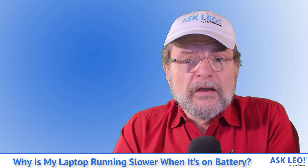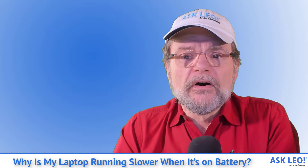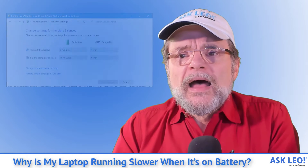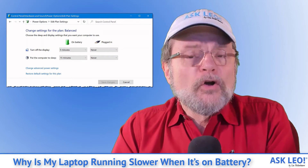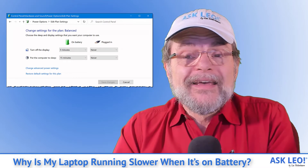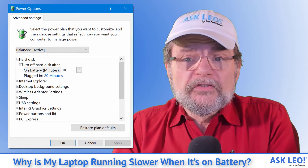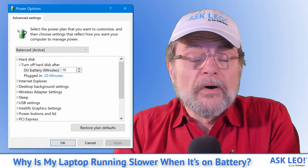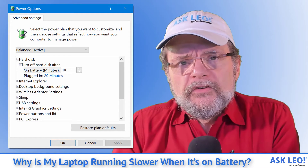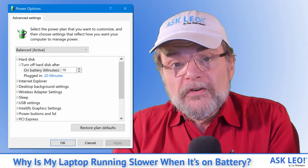You can change the plan you're using if you like, or you can modify what the plan settings are. If you click on the settings for the current plan, you'll see a few things you can change. However, most of those have to do with how quickly the display gets turned off or when the machine gets put to sleep. What I want you to do now is click on Change Advanced Power Settings for a much more exhaustive list of things that can be controlled. Your list is going to be actually different than mine and what I'm showing you on screen right now, because every computer has a different set of things that can react to different power settings in different ways. What you want to do is review this list and understand what happens when your machine is on battery versus when it's plugged in.